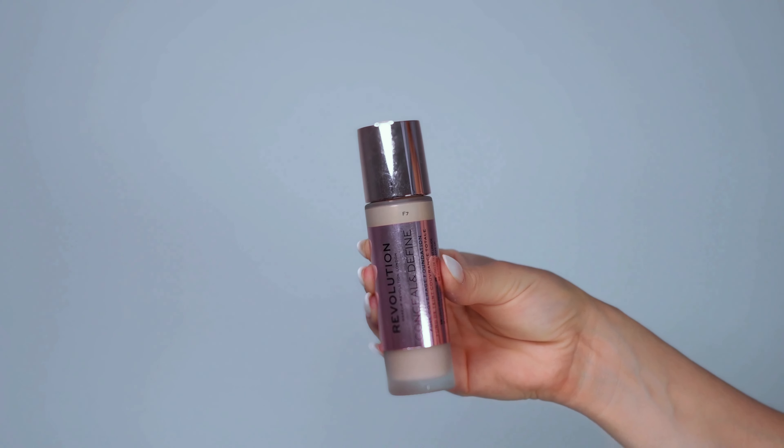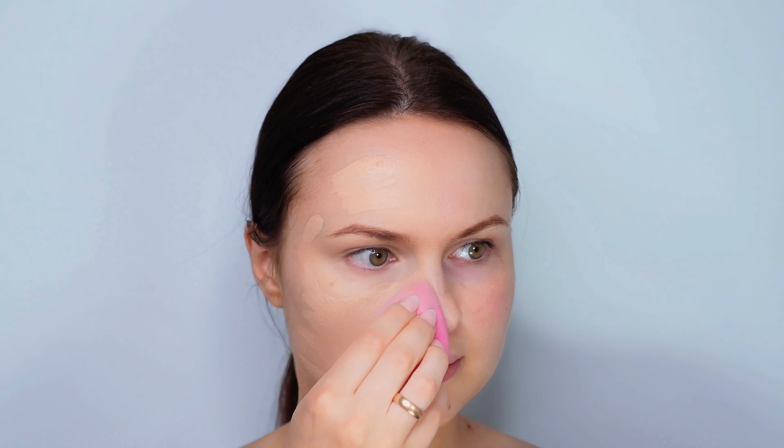Next up we have the Revolution Conceal and Define foundation. Not only is it affordable, but it also offers impressive coverage that will leave your skin looking smooth and even. It's a fantastic choice for those who want quality without the high price tag. Let's apply it and see the difference it makes.